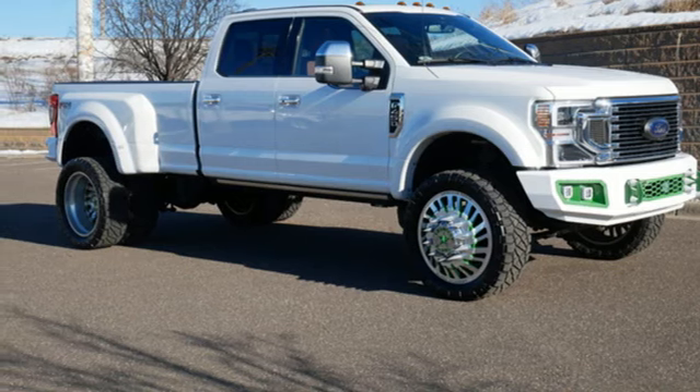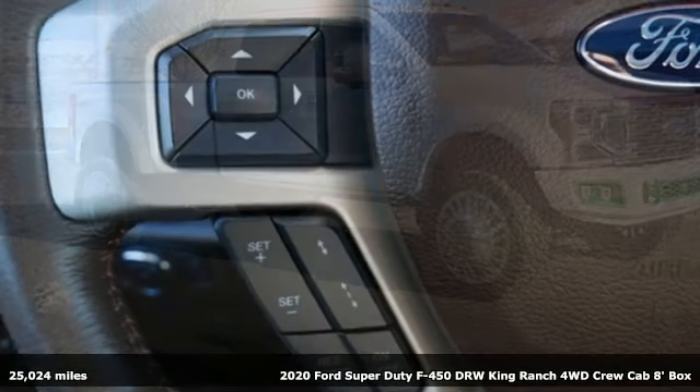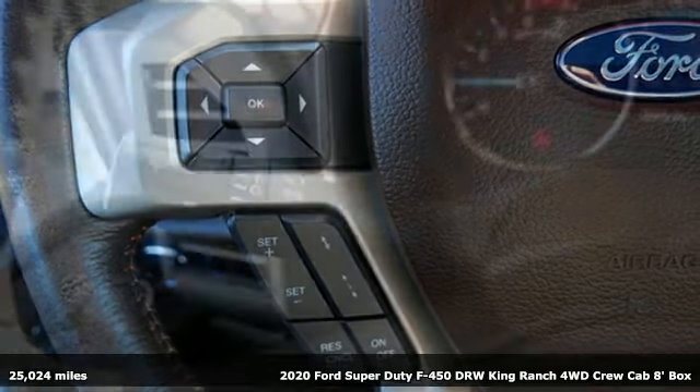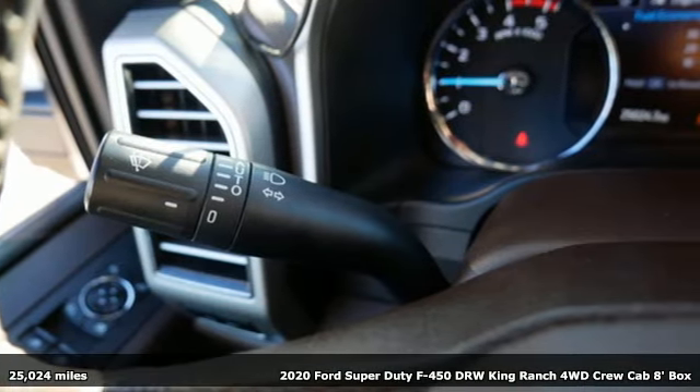Here's a 2020 Ford Super Duty F450 Double Rear Wheel. From towing backhoes to stallions, it has the horsepower to pull whatever you've got.